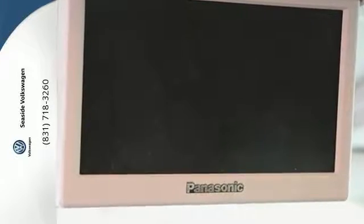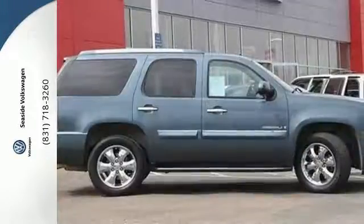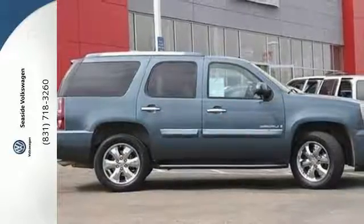It's loaded with convenient features including adjustable pedals and a garage door transmitter. This strong Yukon also provides the comfort of heated front and rear seats, leather upholstery, and climate control.